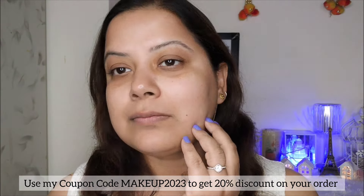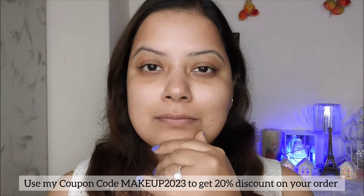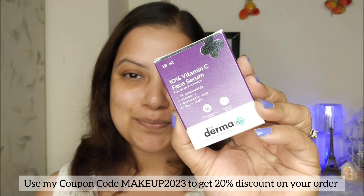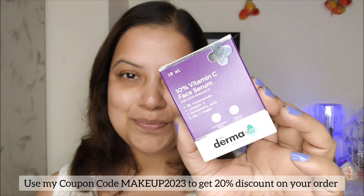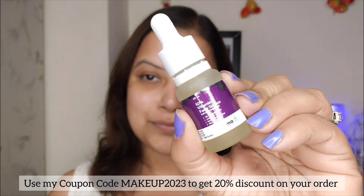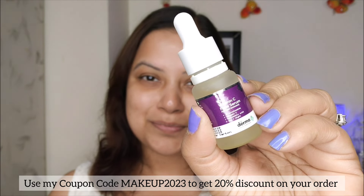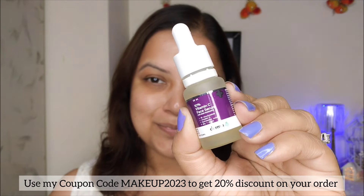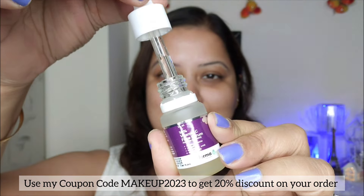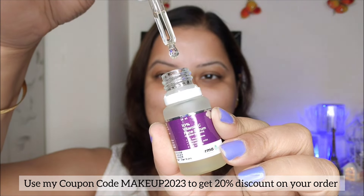There are a lot of products in the market that make promises to give you spotless skin, but hardly any product lives up to your expectations. So presenting the Dermaco 10% Vitamin C Serum. Vitamin C is a well-known skincare ingredient for resolving concerns such as dullness and giving you bright, radiant skin. This serum is packed with the power of two key ingredients: 10% Vitamin C and 5% Niacinamide, to treat dullness and spots.